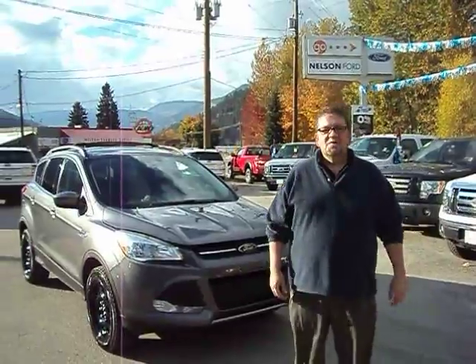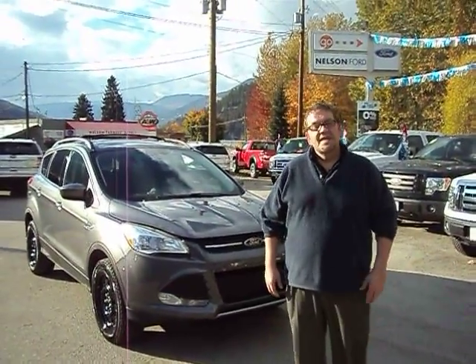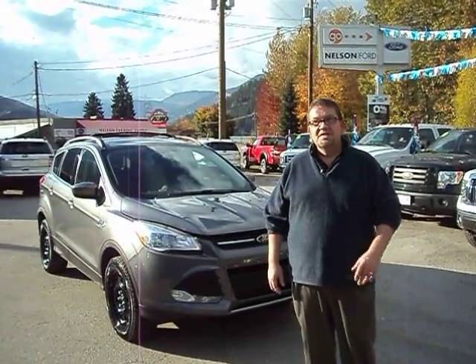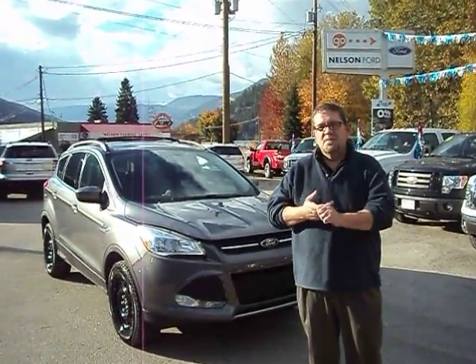Hi, I'm Dan Parker, sales consultant for Nelson Ford. I'm here to explain the 2013 Ford Escape, built on the four-pillared scenario, which is safety, quality, green, and smart.